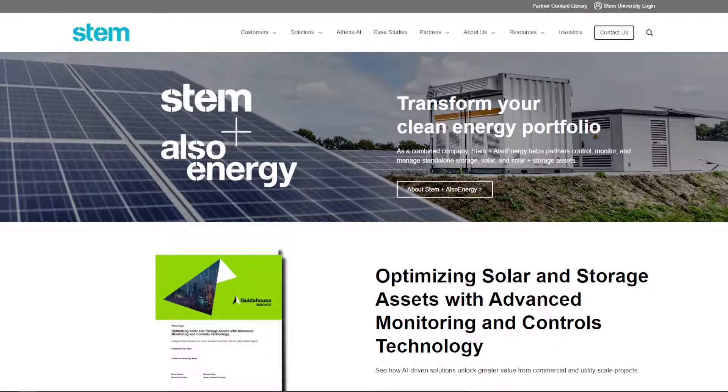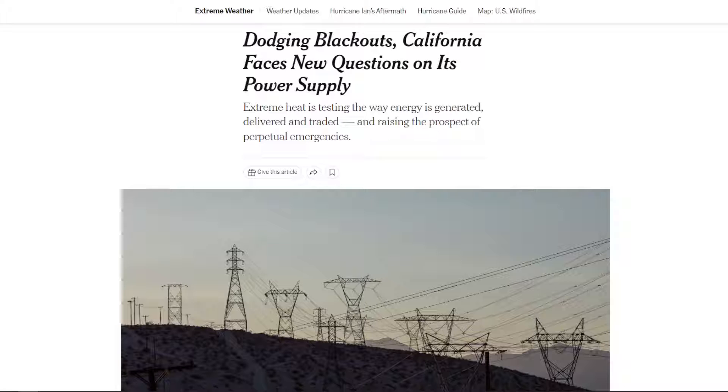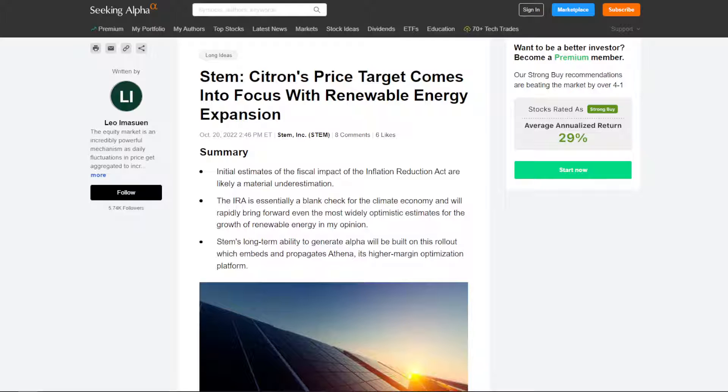As more renewables come online, the demand for STEM's product is also going to skyrocket. We have already seen just how fragile the current electric grid is when it comes to solar and wind. STEM's technology actually helped deploy around 86 megawatts of stored energy in California earlier this year, when their electric grid was trying to dodge blackouts as demand for electricity increased. California has only adopted around 5 to 10% of the total renewable capacity they want to get by 2030, so this overall market-driven demand is exactly why I'm very bullish on STEM stock.